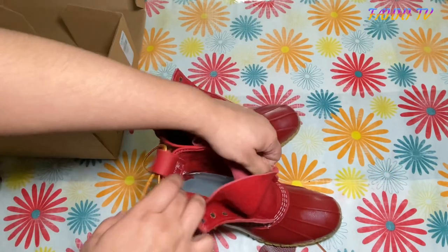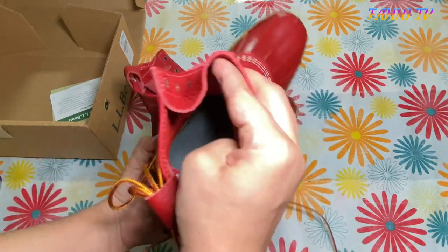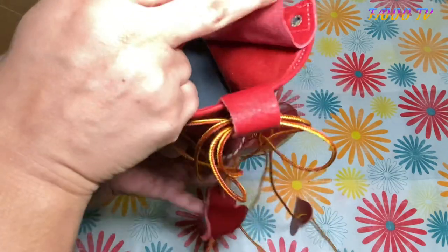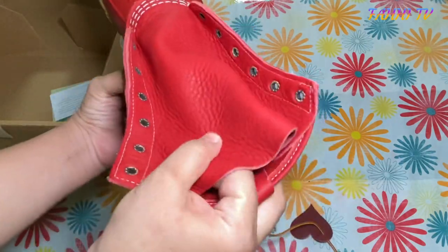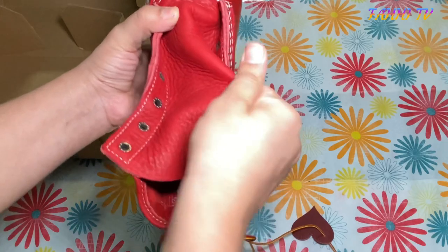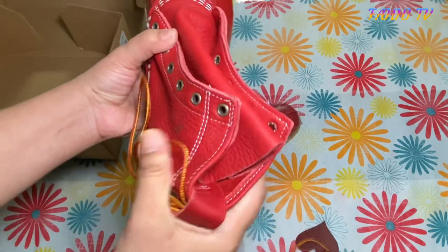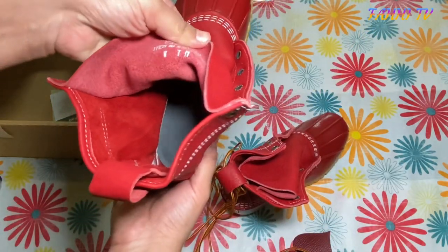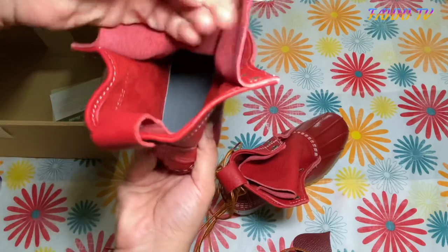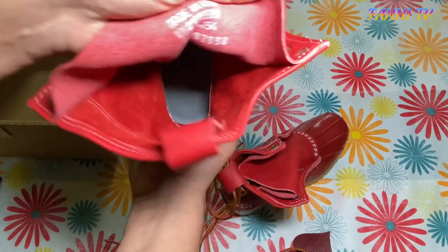Let me just show you the tongue inside. The leather is just extremely, extremely soft, so it won't hurt your legs. It won't give you any hard time whether you're wearing jeans or any outfit — it shouldn't bother you at all.